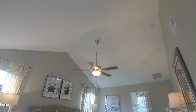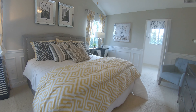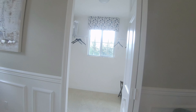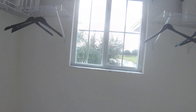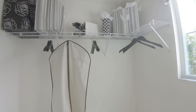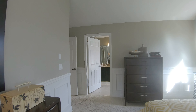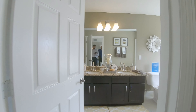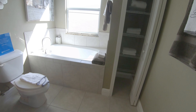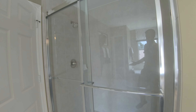Over here is another guest suite with vaulted ceilings — they don't do this often in new homes these days. Good lighting, a window letting in natural light. There's a private bath with a tub, linen closet, stand-up shower with tile to the top, and it's pretty spacious.